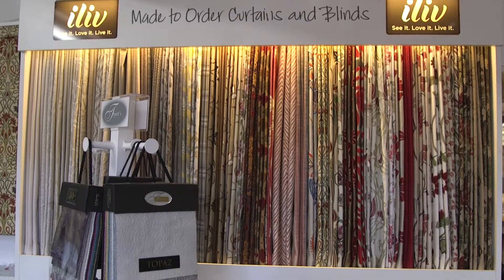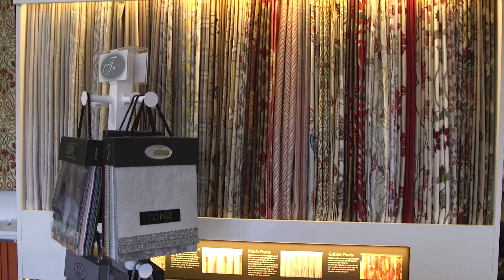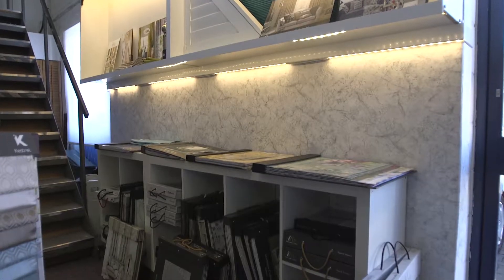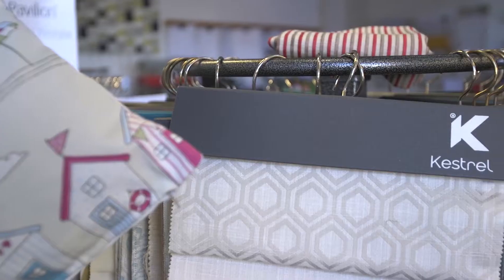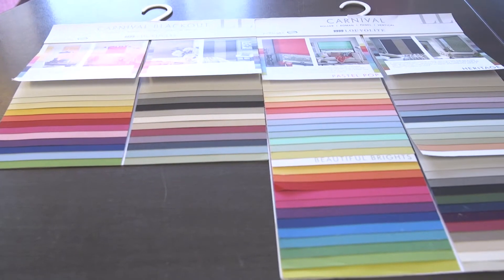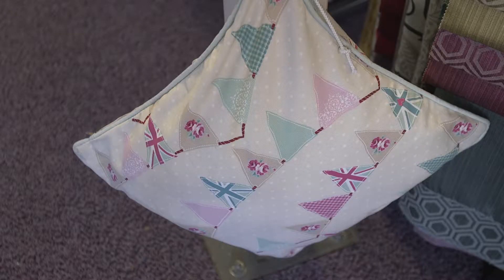Welcome to Carnival Blinds, the home of made-to-measure and beautifully exquisite blinds. Our showroom in Letchworth is where your journey with us begins. You can choose from an incredible range of colours, styles, patterns and textures, including all the colours of the rainbow, stylish designs and eye-catching patterns.